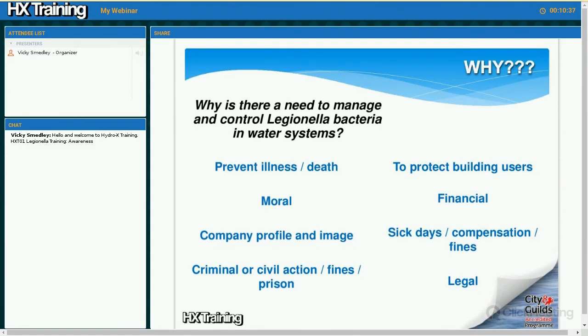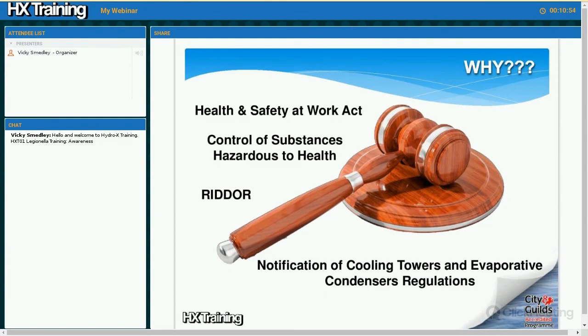So we need to protect building users. There's a financial reason: prevent sick days, prevent compensation claims and fines. And it's also a legal requirement. The legal requirements are covered by the Health and Safety at Work Act and the Control of Substances Hazardous to Health regulations. Legionnaires' disease is reportable under RIDDOR — Reporting of Injuries, Diseases and Dangerous Occurrences Regulations. Also, any property or building that has a cooling system has a legal requirement to have the system registered with the local authorities under the Notification of Cooling Towers and Evaporative Condenser Regulations.